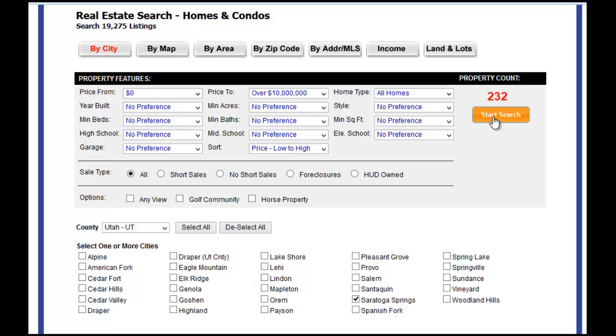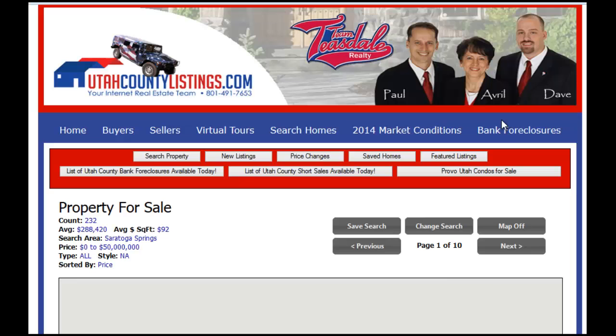Once we click start search, it's going to show you a map. But first I want to point out right here — if you just want short sales, see that number change to 21, or bank foreclosures down to 4 in Saratoga Springs right now. But if we do all the homes for sale, you have 232. You can fine tune your preferences by bedrooms, bathrooms, square footage, whatever kind of stuff you want. So let's go in and start the search.